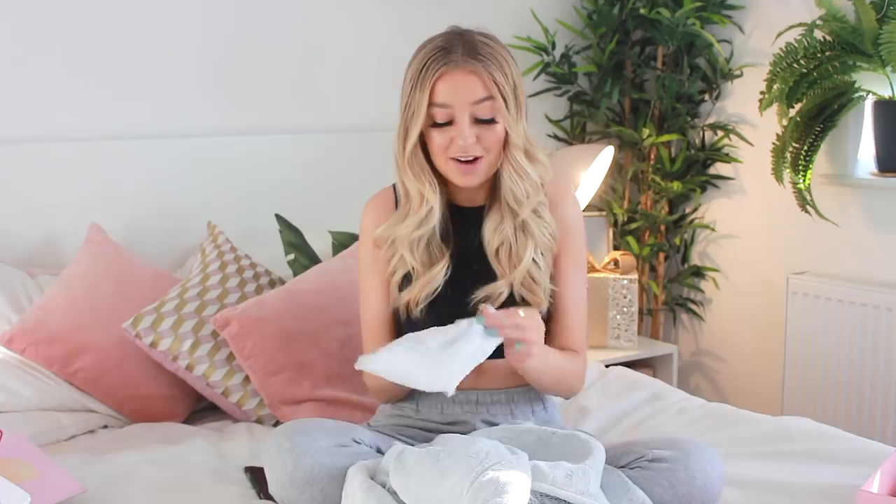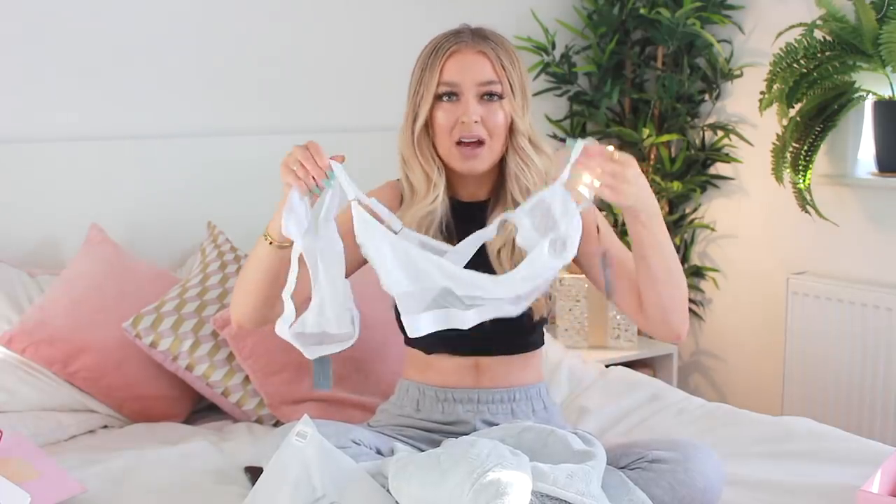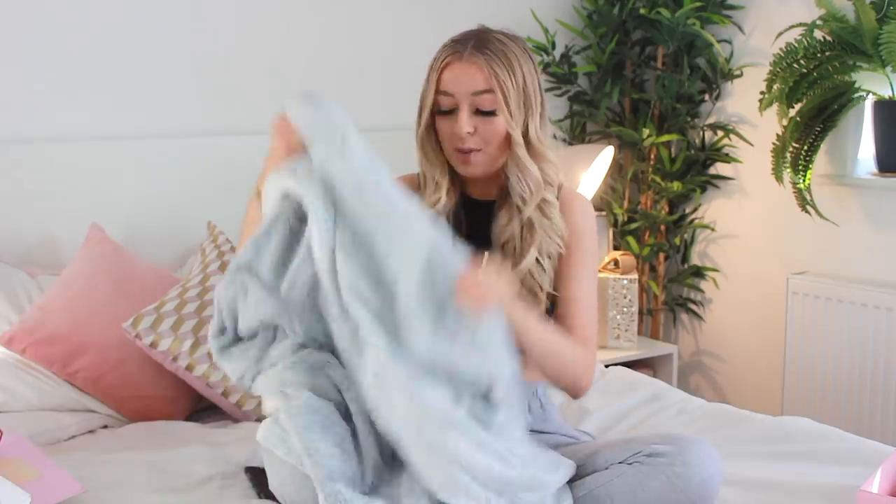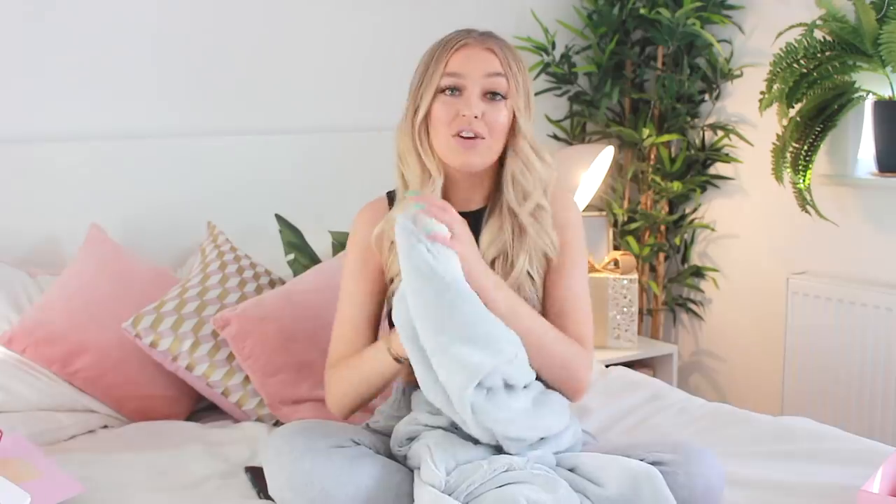Another brand I've been so lucky to work with this year is Lounge — they're one of my favourite brands. I wear them all the time; their underwear is literally all I live in. They sent me a really nice Christmas present: this white mesh set. I've got it in black, pink, and khaki but not in white, so I'm really excited about that. And they personalised me a robe — it says Anastasia engraved in the robe, and on the back it says Lounge. Thank you so much to Maddie and the team at Lounge.